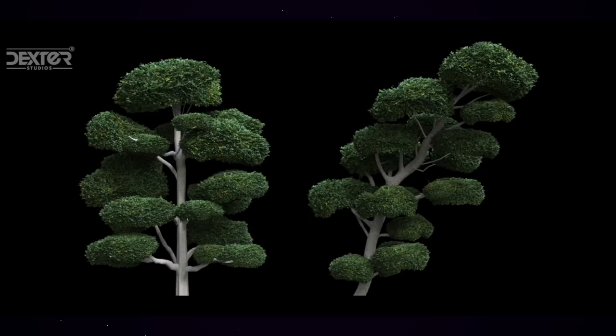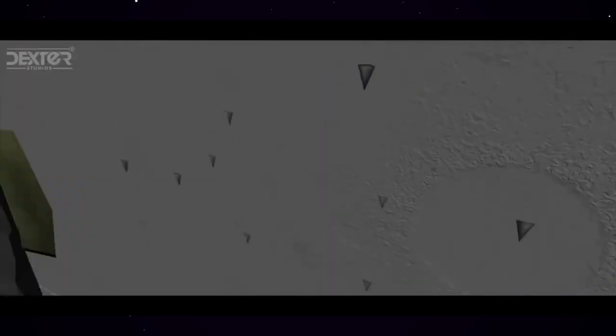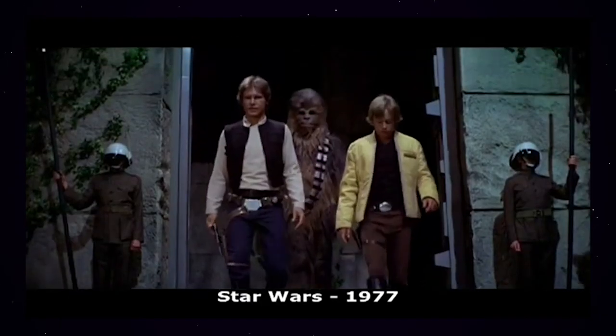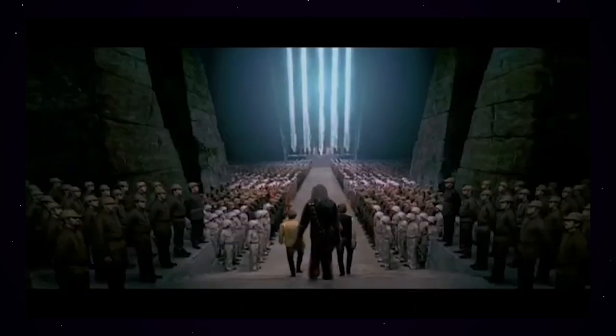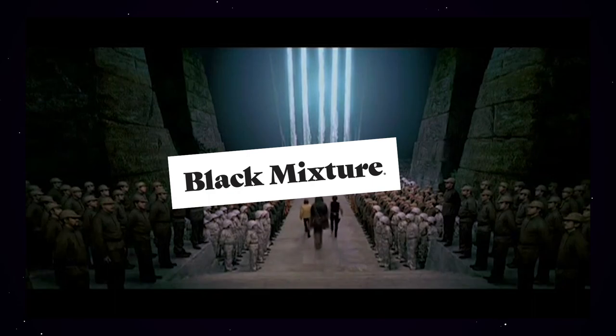Set extension is not just a technique used to make super cool visuals — it's also a really advanced visual storytelling technique. Sometimes it's hard to tell, like in Parasite, the award-winning thriller, where that house is not real. For that reason, set extension gets a well-deserved Black Mixture stamp of approval.